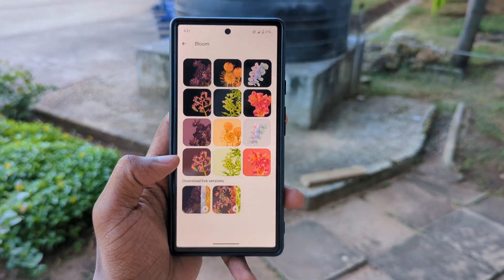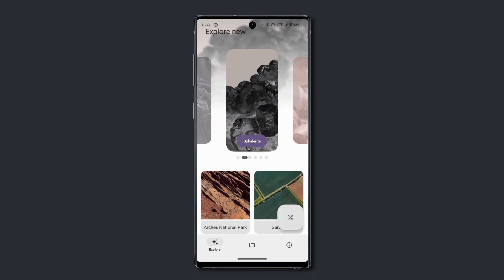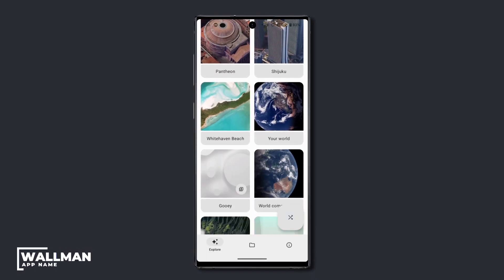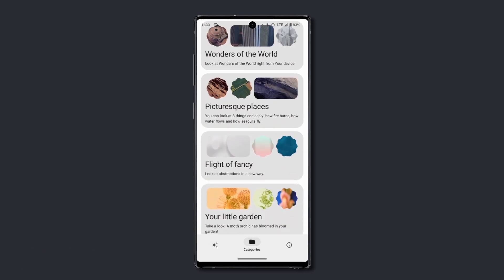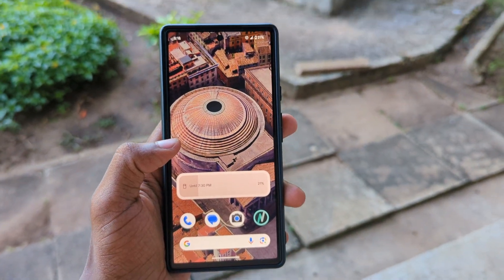If you're a fan of pixel wallpapers, then Warman would be the best collection for finding those wallpapers. The app itself packs more than 50 wallpapers of different kinds, which can all be set as dynamic or static wallpapers. The app has also grouped the wallpapers in 6 beautiful categories, so you can find any wallpaper easily. Plus, the wallpapers are really sharp, so expect best results on sharp displays.